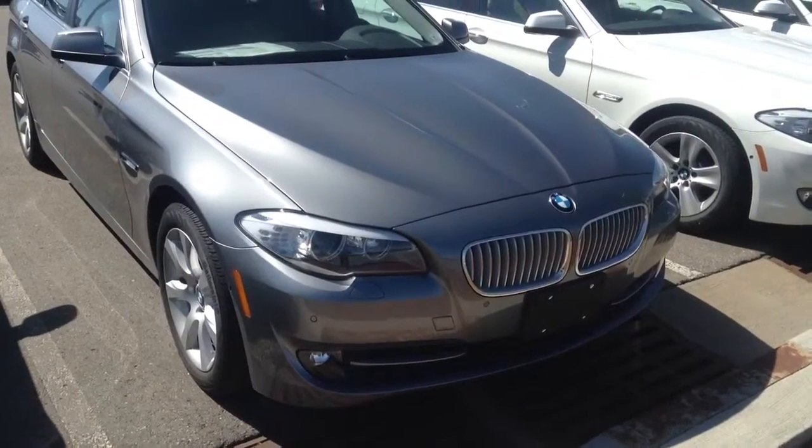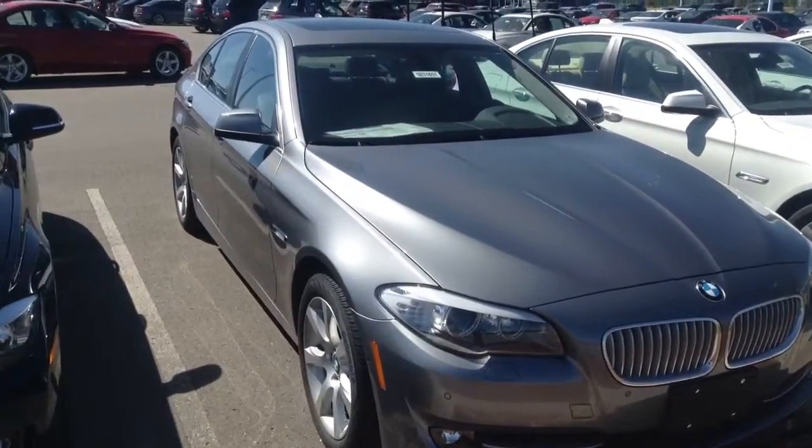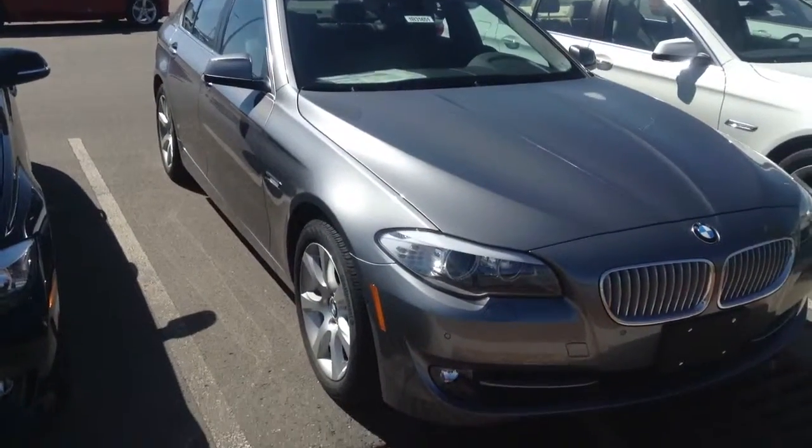Hi Phil, this is Jason Seehaver at Shop BMW. Just wanted to send you a quick video of one of the 550's we have here on the lot.